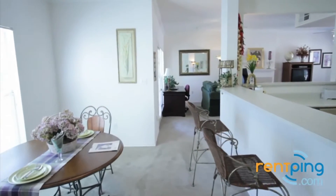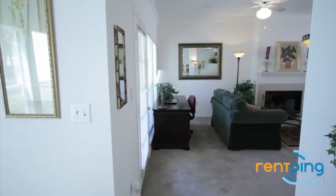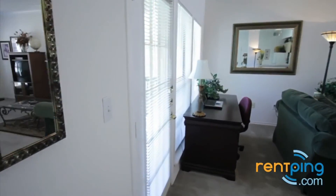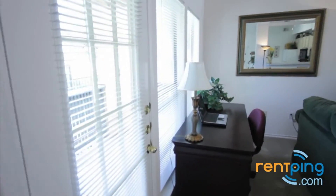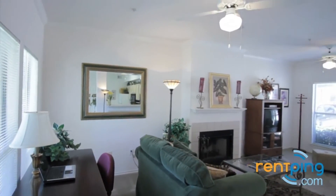We'll come back through the dining area and look at the living area. You have lots of natural light coming through the door and the windows, a fireplace, and a ceiling fan above.